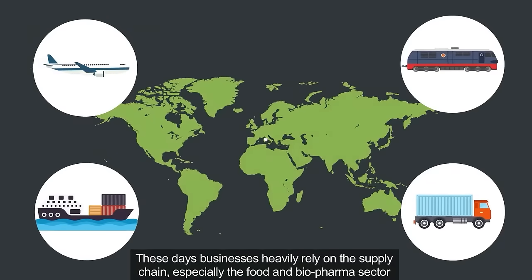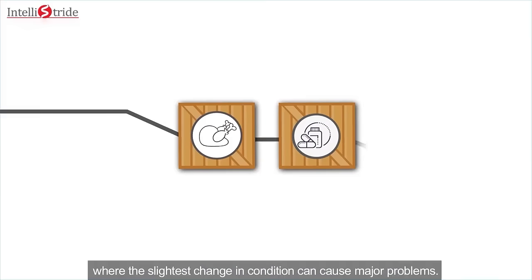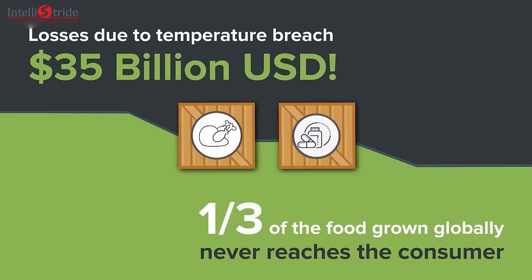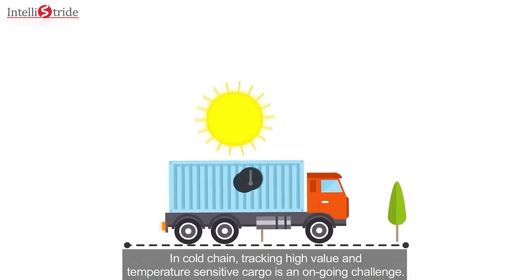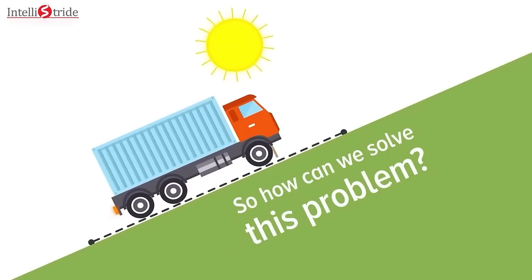These days, businesses heavily rely on the supply chain, especially the food and biopharma sector, where the slightest change in condition can cause major problems. In cold chain, tracking high-value and temperature-sensitive cargo is an ongoing challenge. So how can we solve this problem?